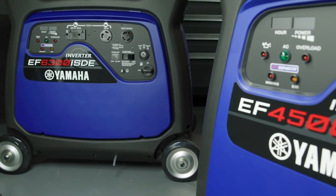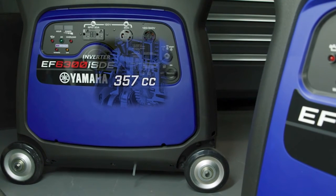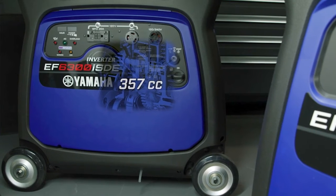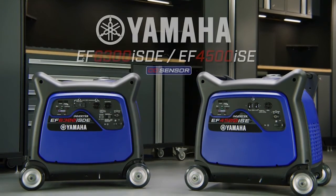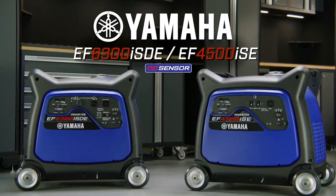As a leader in portable generators, reliability is never in question. The durable Yamaha 357cc overhead valve engine is designed for longevity and backed by a three-year limited warranty. Reliable power with enhanced protection — Yamaha's inverter generators, the EF4500 and EF6300.